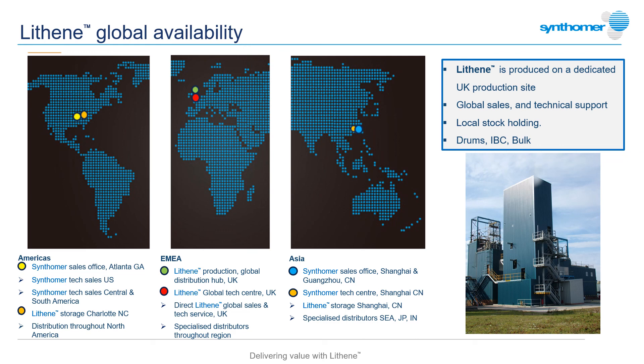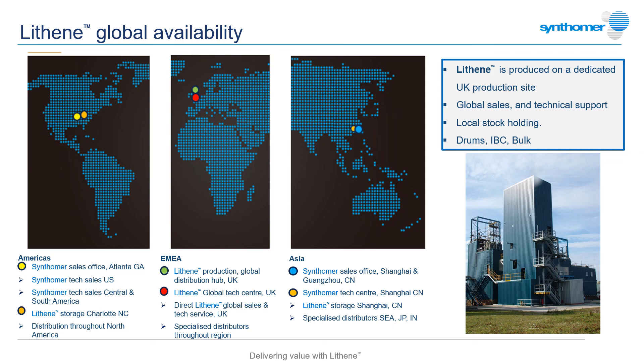A dedicated and highly technical sales team supports customers regionally. Thanks for taking the time to view this webcast and I hope I've demonstrated the versatility of Lithene liquid polybutadienes. For more information on the full range of Lithene products, further technical advice or your local contact, please use any of the contact details shown.